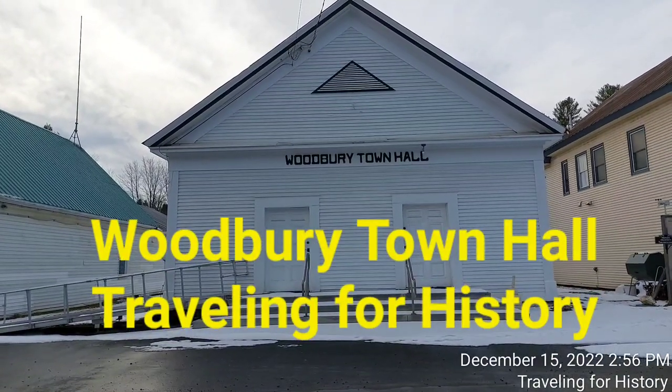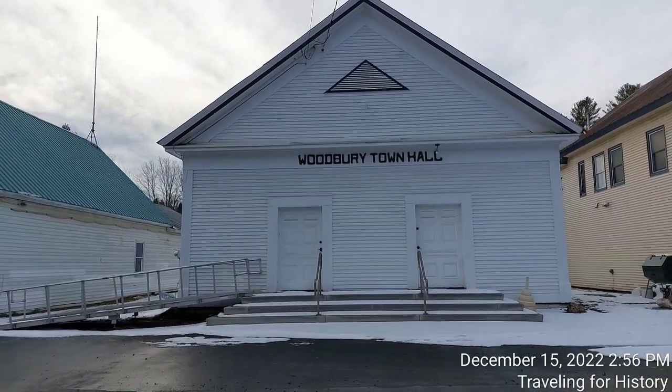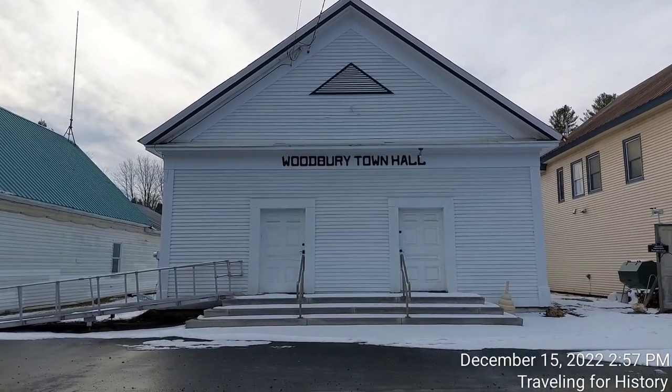Good afternoon, everyone. This is Patricia and I am traveling for history. I am in Woodbury, Vermont today, and this lovely structure in front of us is the Woodbury Town Hall.